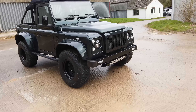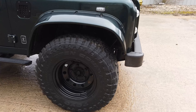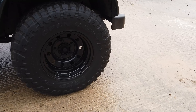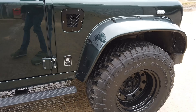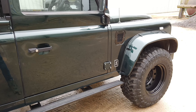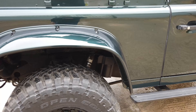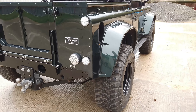Actually it drives really, really nicely. It's sitting on Fox suspension and these are Toyo mud terrains — 305/70/16 — so they're big wide tires. The Fox suspension really helps with road handling; it stiffens things up and means you're not going to get too much body roll.